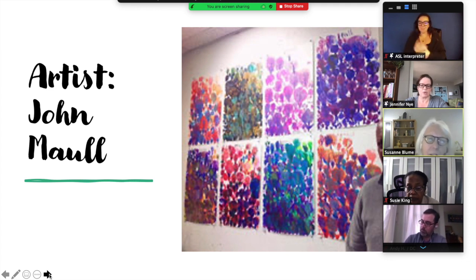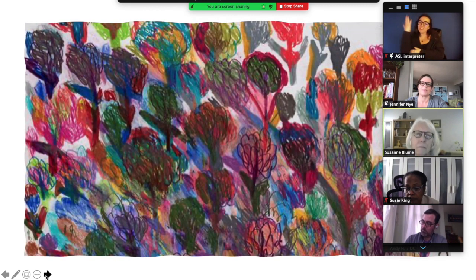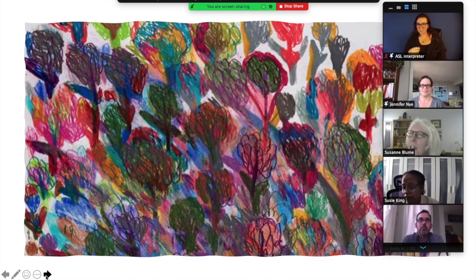His work really focuses on nature — lots of flowers and trees. So let's look at some of his things. This is one of his works. How does this make you feel looking at this piece? It makes me feel happy and think of spring. That's what I think too. Do you like these colors?